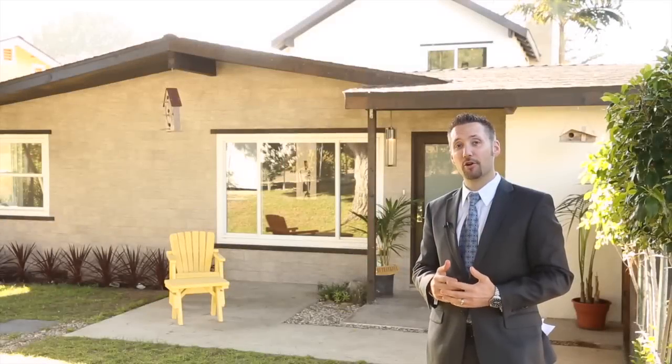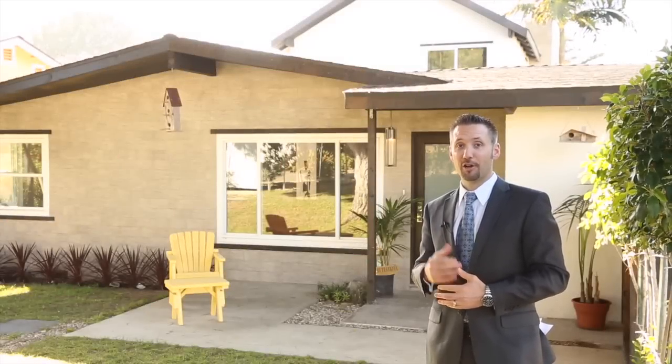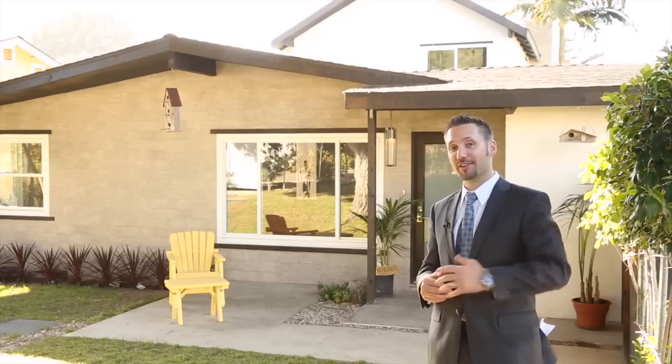This stylish contemporary home was just transformed with incredible high-end finishings. Are you guys excited to take a look? Come on inside, let's see.